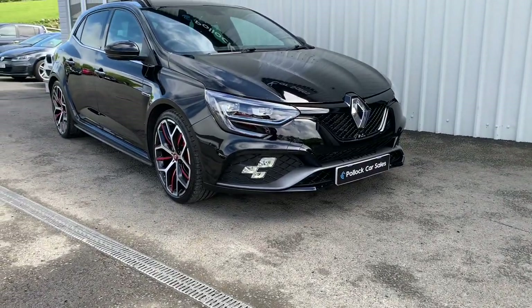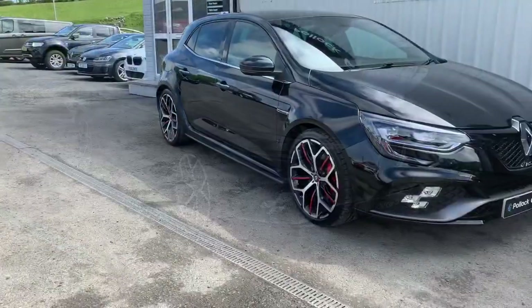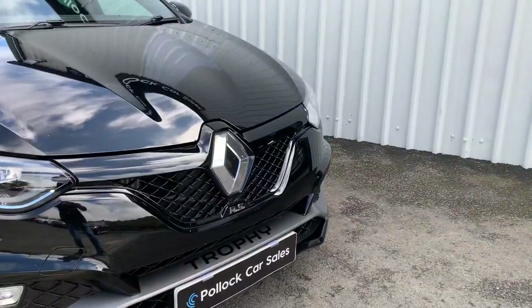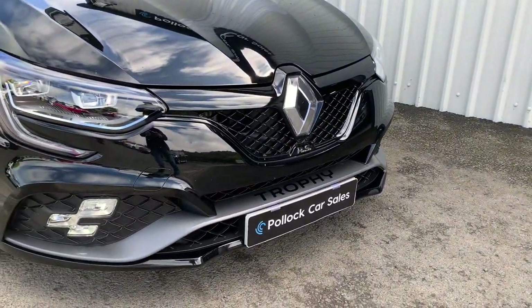Hi folks, it's Jason here in Pollock Car Sales telling you a bit about our Renault Sport Megane. It's a 2020 vehicle with only 15,000 miles and a full service history.